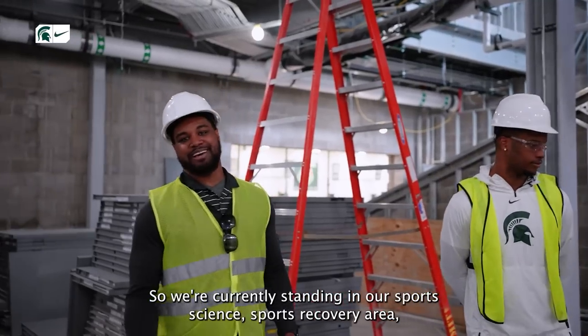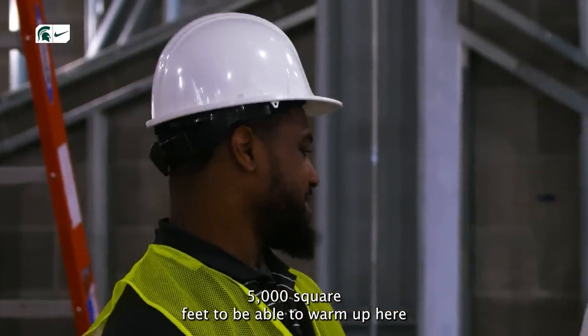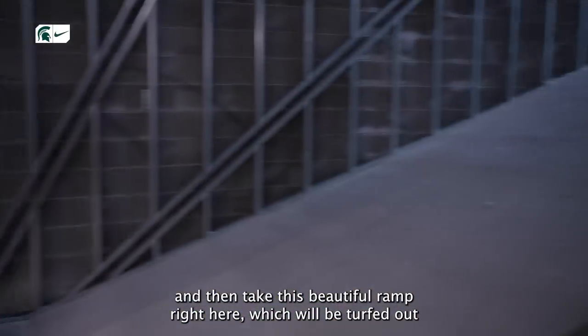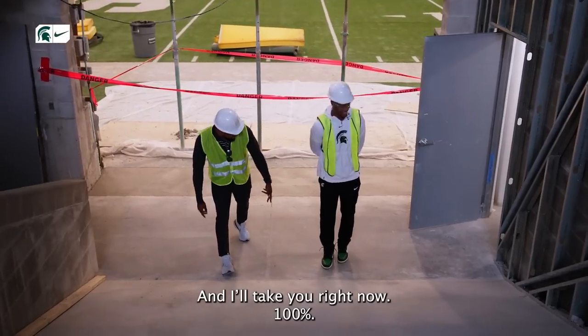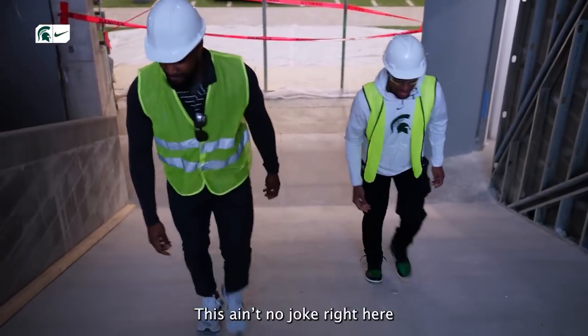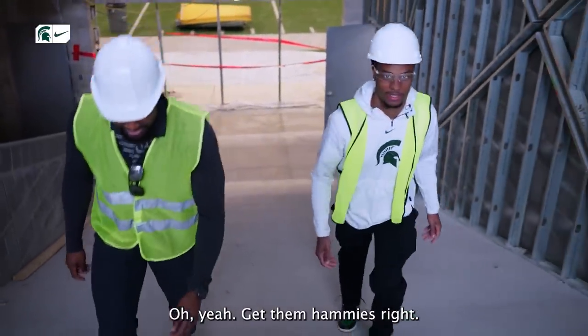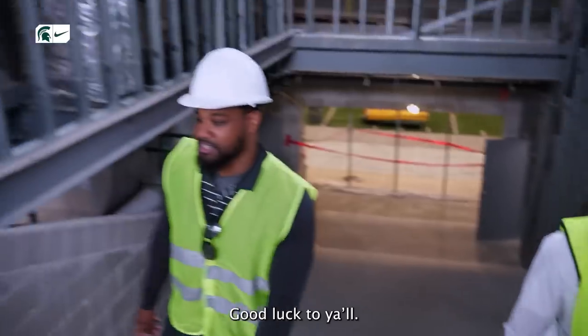We're currently standing in our Sports Science Sports Recovery area — 5,000 square feet. You'll be able to warm up here and then take this beautiful ramp, which will be turfed out and ready to rock and roll. You can already see doing some back pedals up here — get them hammies right. The strength and conditioning staff are going to have a lot of fun with this.